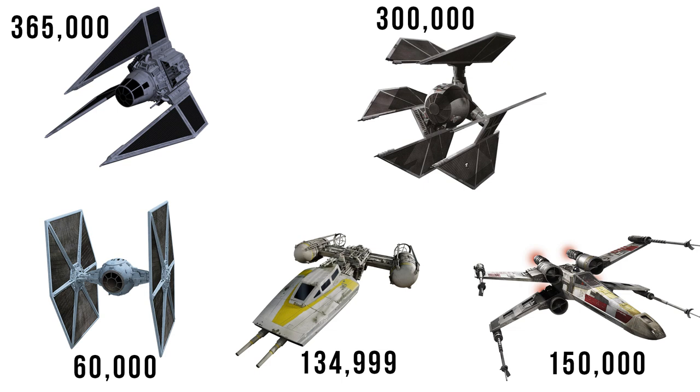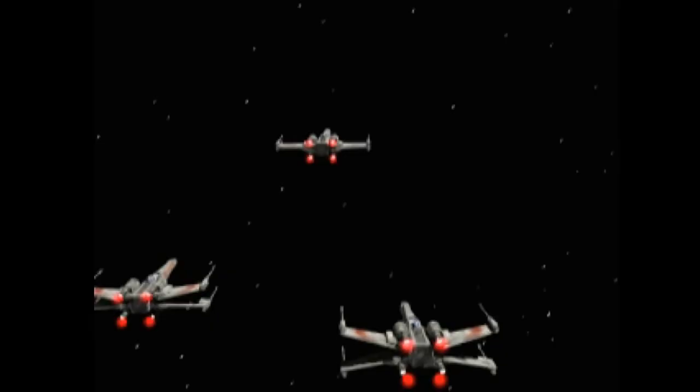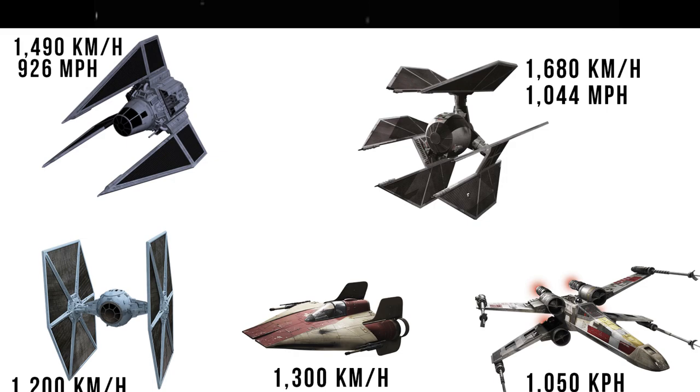The final production cost of the TIE Phantom was 365,000 credits apiece — more than six times the cost of a standard TIE, and even more expensive than the TIE Defender. But for that price, you really do get it all. It had a Class 1 hyperdrive, tied with or beating most ships in the galaxy, and even a deflector shield. Its top atmospheric speed of 1,490 kmph, or 926 mph, is a bit slower than the TIE Defender but beats out each of the Rebel starfighters, even the speedy little A-Wing.